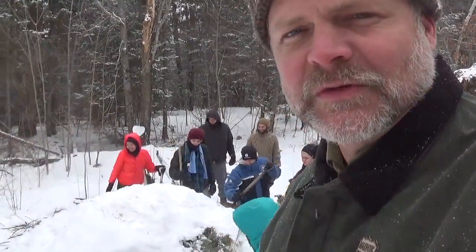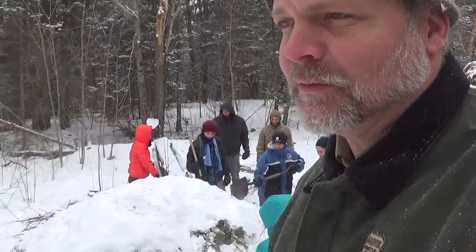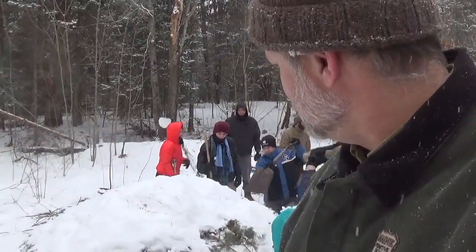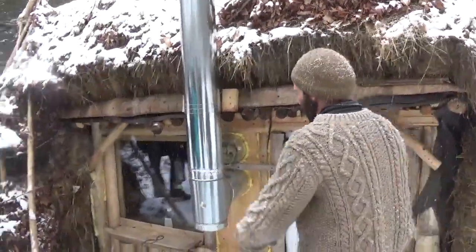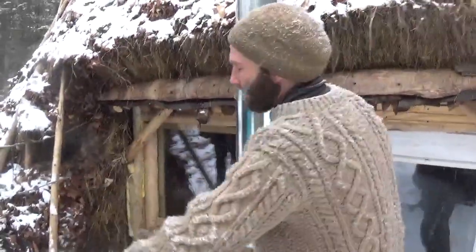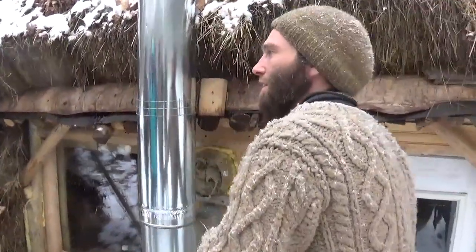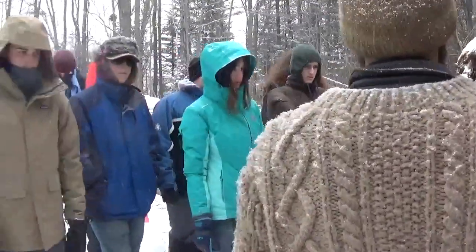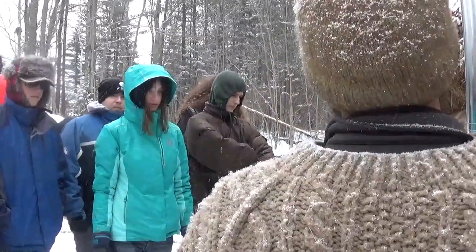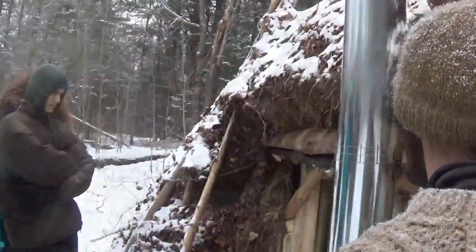His YouTube channel — I believe it's Snow Walker 13 — and he runs his own programs. He's a heck of a flintknapper and one of our valued community members. In that design they would have a fire built up here, a smaller opening, and a reflective wall to reflect heat back into the shelter. The shelter itself would be a little smaller. This is kind of a hybrid — we're using some modern materials but most of the stuff is of natural origin.